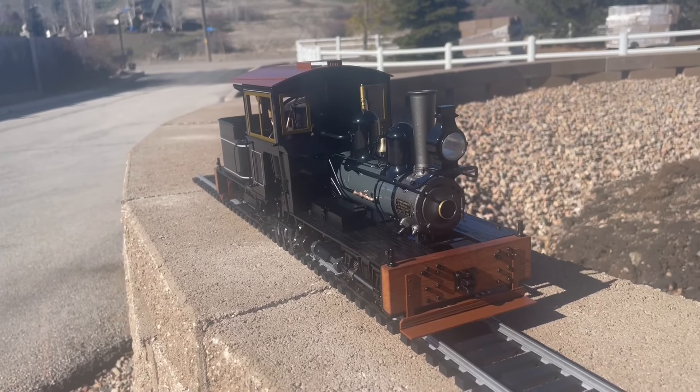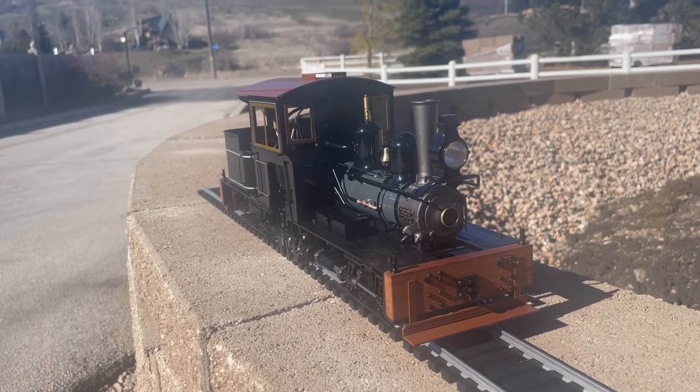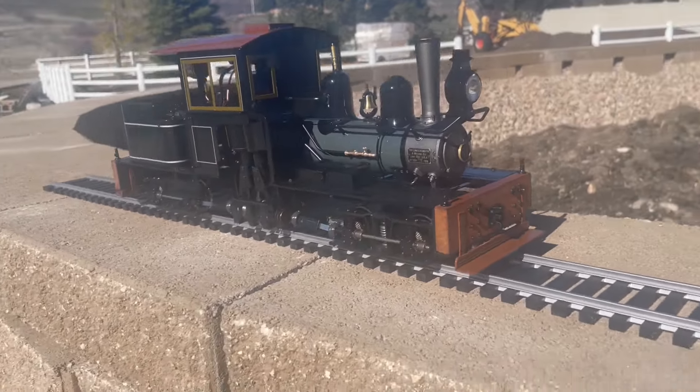So here at Utah Live Steam, we had a little problem. There was this guy in Ontario, Canada, his name is Terry, and he's posting all these videos of his brand new AcuCraft Shay.